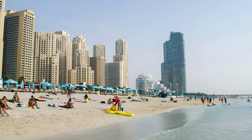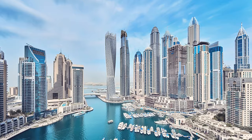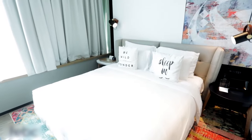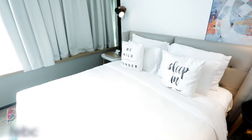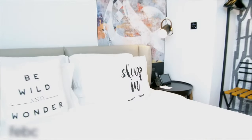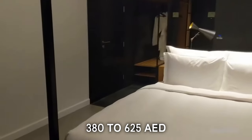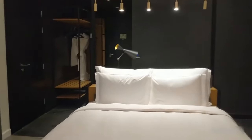The location is minutes away from JBR The Beach, Dubai Marina, Mall of the Emirates, and Dubai Mall. The rooms are designed with inspiration from New York lofts, featuring open-plan layouts, modern furnishings, and views of the city. Prices for a popular room for two start at 380 to 625 dirhams per night.